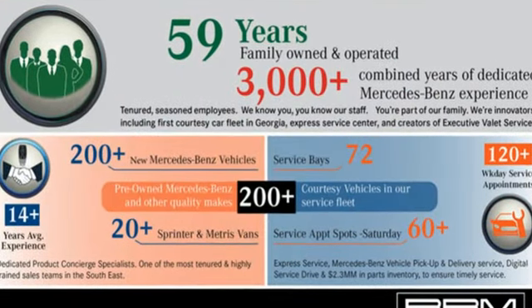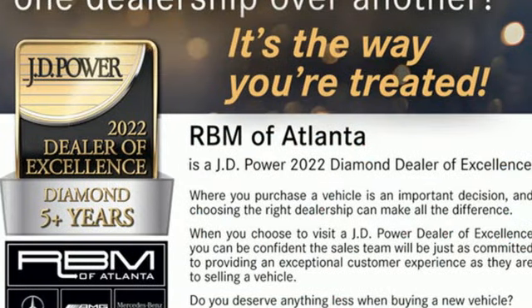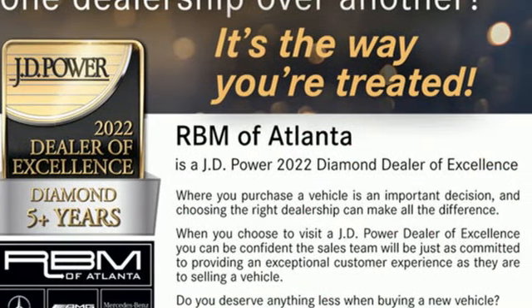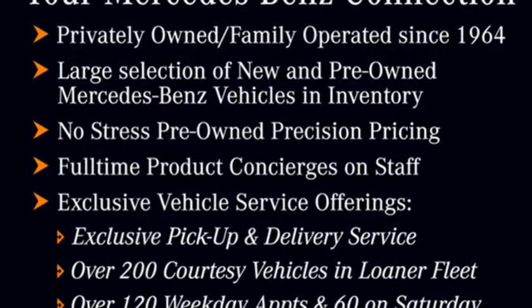And get ready for an impressive combination of features: streaming audio, dual zone climate control, Wi-Fi hotspot, hands-free liftgate, and an intercooled turbo inline four-cylinder engine.